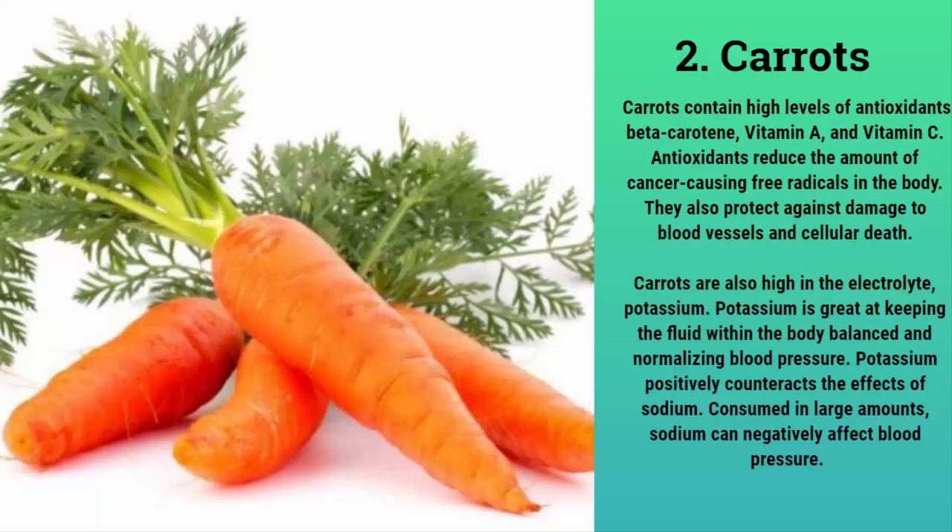Carrots contain high levels of antioxidants, beta-carotene, vitamin A, and vitamin C. Antioxidants reduce the amount of cancer-causing free radicals in the body and also protect against damage to blood vessels and cellular death. Carrots are also high in the electrolyte potassium. Potassium is great at keeping the fluid within the body balanced and normalizing blood pressure. Potassium positively counteracts the effects of sodium — consumed in large amounts, sodium can negatively affect blood pressure.